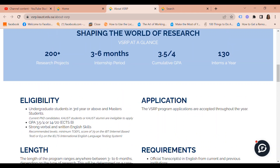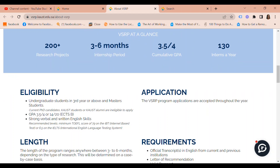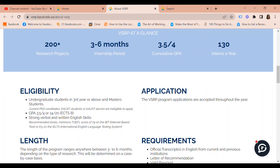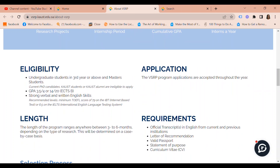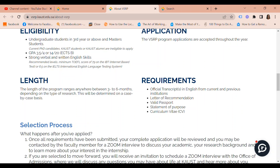In terms of requirements, you're going to need official transcripts in English from current and previous institutions, a letter of recommendation, a valid passport, a statement of purpose, and a CV.